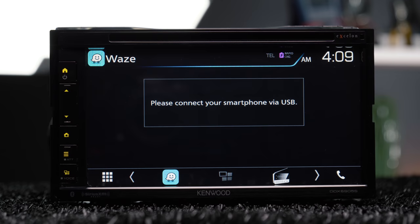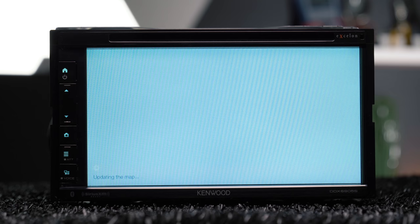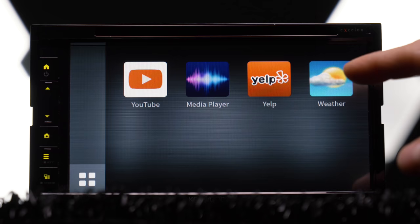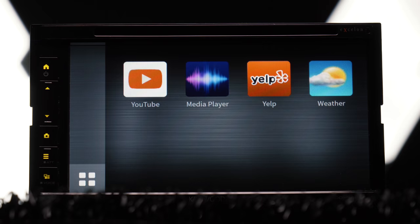Waze works with Web Link and displays on the stereo; however, it is slightly cropped on the receiver screen. Other than that, it works well. You also get Weather, which requires no app to download. YouTube, Waze, and Yelp need to be downloaded onto your phone beforehand. I give Web Link a B to C-plus rating, but this rating is likely to go up with future firmware releases.